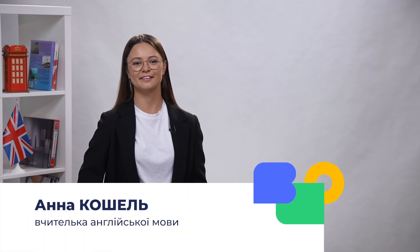Hi guys! Welcome to our online English lesson! Today we will be talking about literature, books and reading. Reading books can be a great way to pick up new vocabulary, see grammar in action, and develop your understanding of the English language.